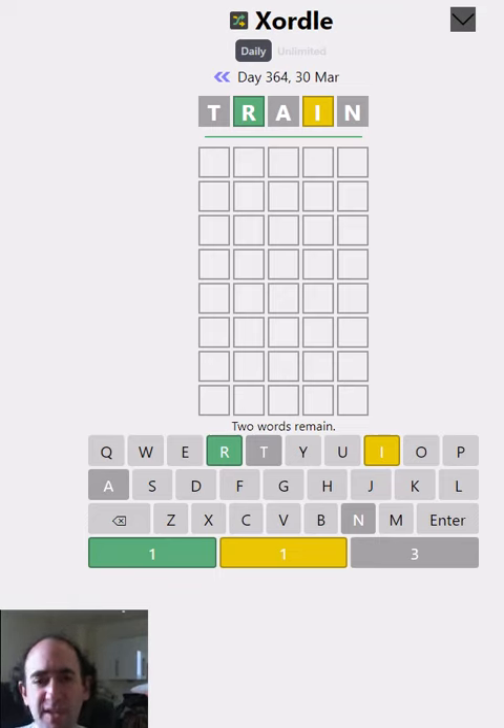Hello again, welcome to today's attempt at the Exordal puzzle. This is similar to Wordle except we're trying to guess two words at once and they overlap. It's automatically filled in 'train' as the first guess and we've got a green R, so that means the R is in second place in at least one of the words. It might be fourth in one and second in one, because the green would take precedence over the yellow.